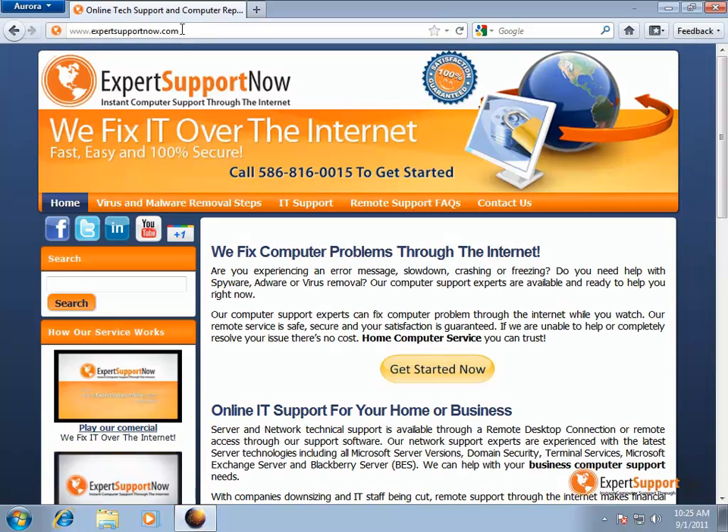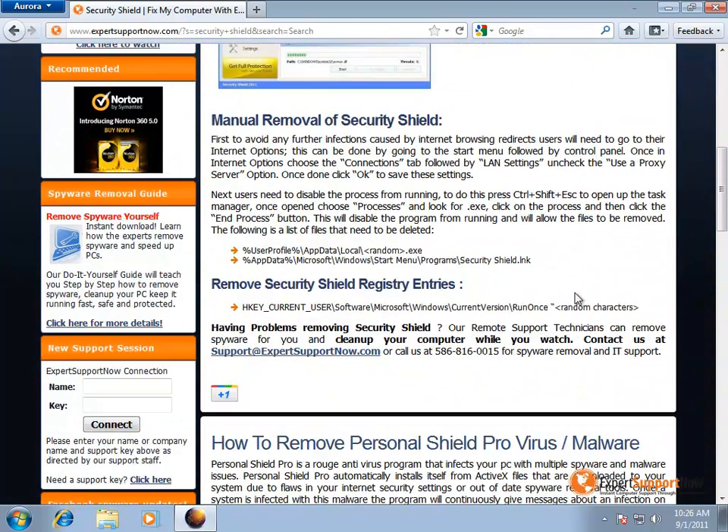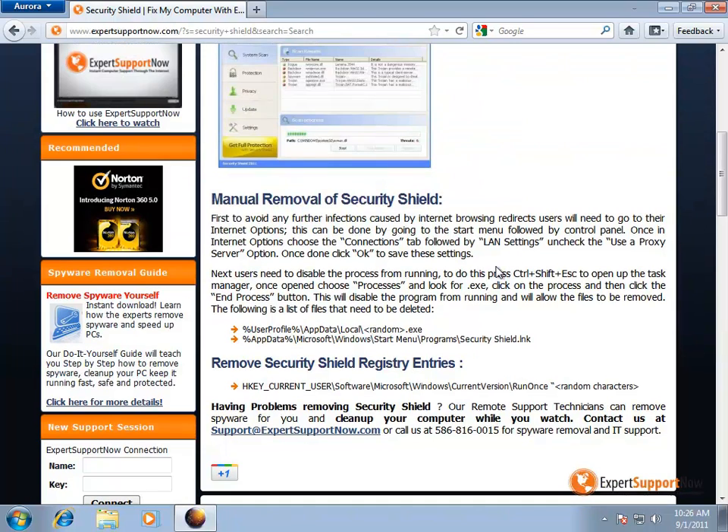Once users are in safe mode, they can actually go to our website and follow our step-by-step guide on the Security Shield virus. All you have to do is simply search for the name of the virus on the left side and it will pop up an appropriate article to help you remove said virus. Just like that, it will bring up an article and tell you exactly what to do to remove it. If you're having trouble still removing it, you can always get in contact with us and start our remote session over the internet.